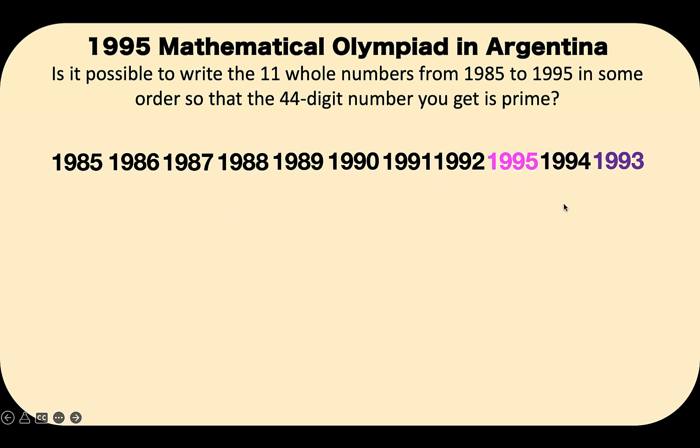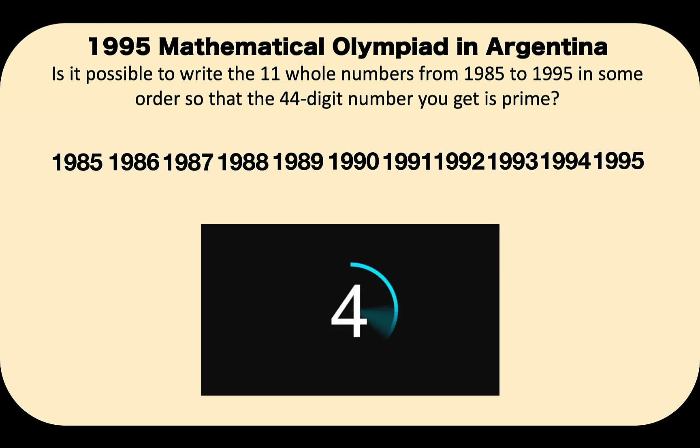And we form another 44-digit number. Now we do not know if this number is prime or not. This ends with digit 3, and 3 is an odd number, so it's not easy for us to tell whether this number is prime or not. So how can we know whether this number is composite or prime? You can pause the video and see if you can solve this math olympiad problem.